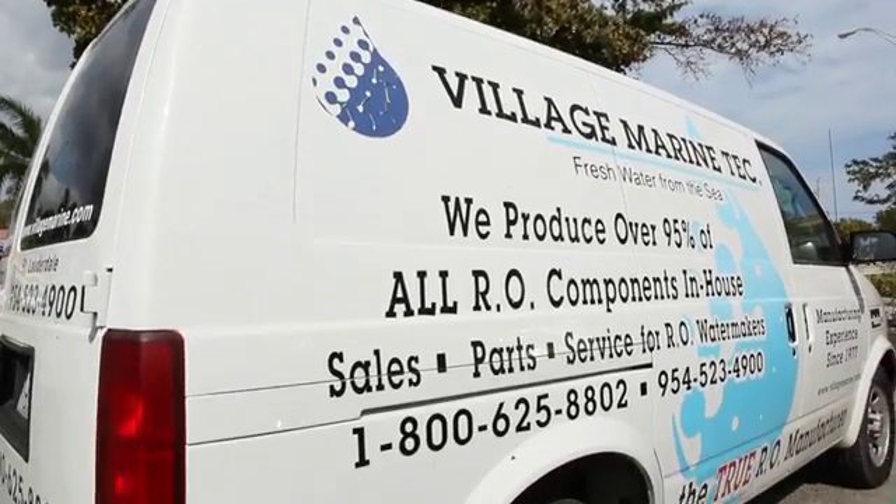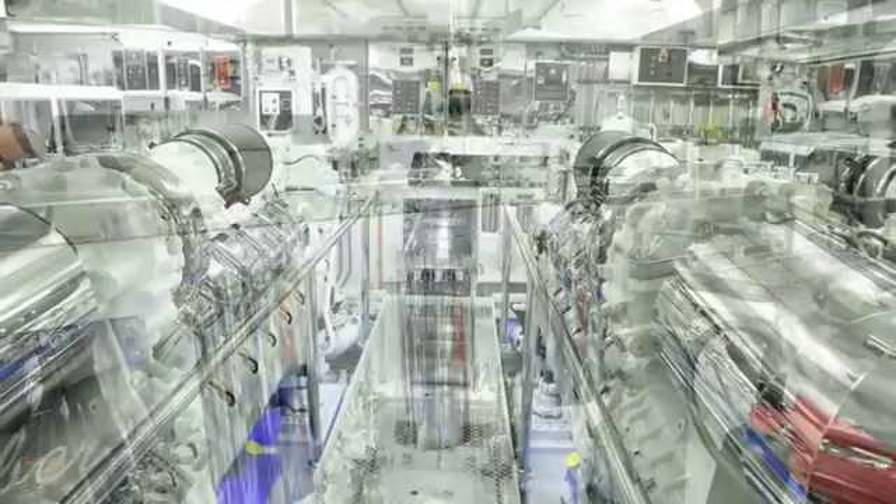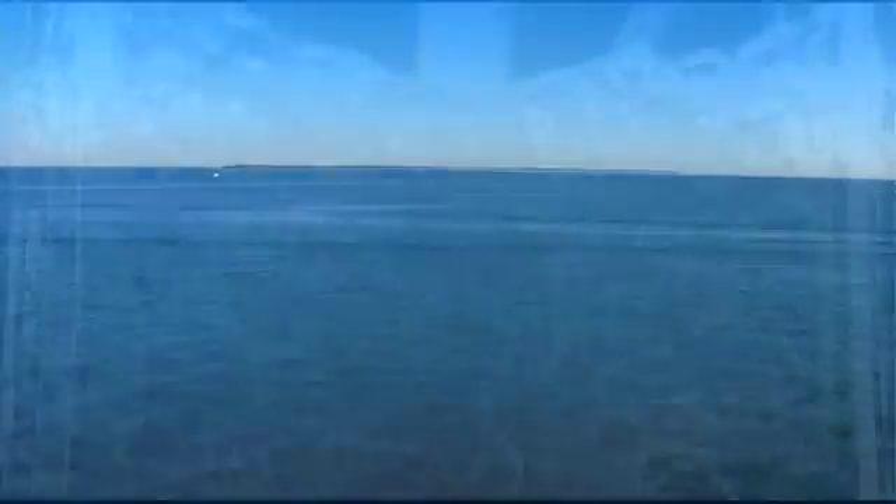When you receive a Village Marine unit from Parker Hannifin, you get not only the quality, but the service that goes along with that. The company has always stood behind its product, and it is the gold standard in filtration, and now it's become the gold standard in water purification. Together we can deliver water to those in need around the world.